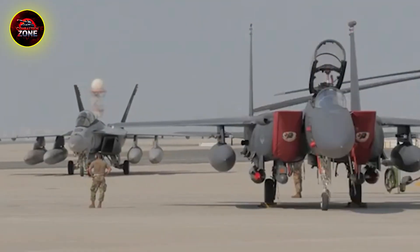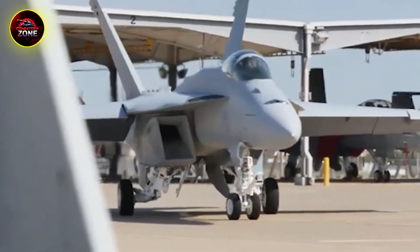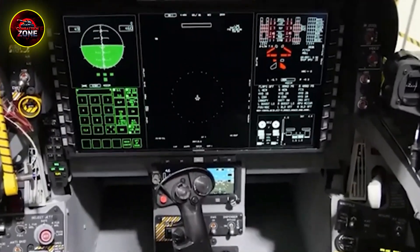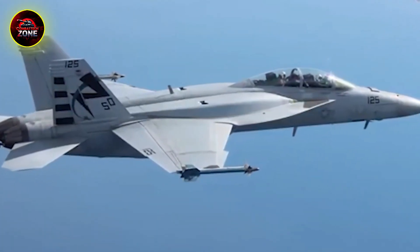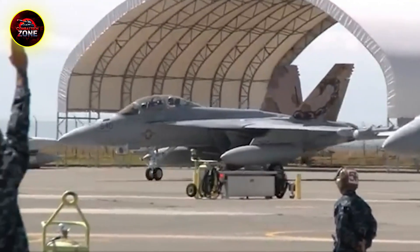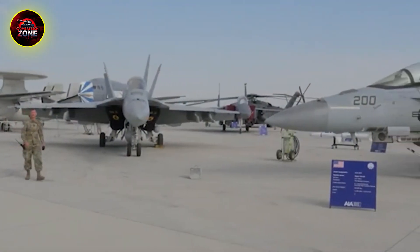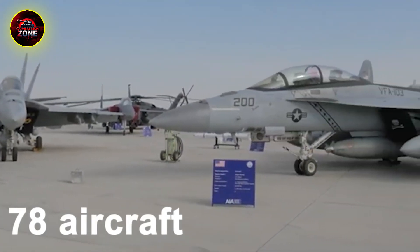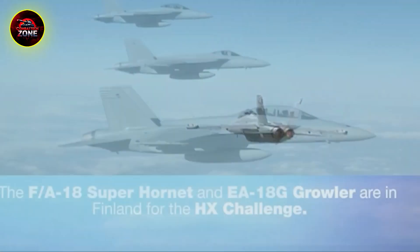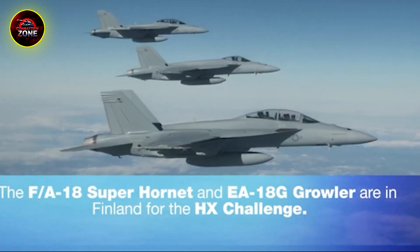A great design proves its worth in combat. During Operation Desert Storm in 1991, the Hornet showed everyone what multi-role really meant. In a now-famous mission, two F/A-18s were on their way to bomb an Iraqi airfield when they got word of two hostile Iraqi MiG-21s. The Hornet pilots engaged, shot down both MiGs, and then — without missing a beat — went right back to their original mission and dropped their bombs on target. They did a fighter and an attack mission in the same flight, perfectly living up to the F/A in their name.